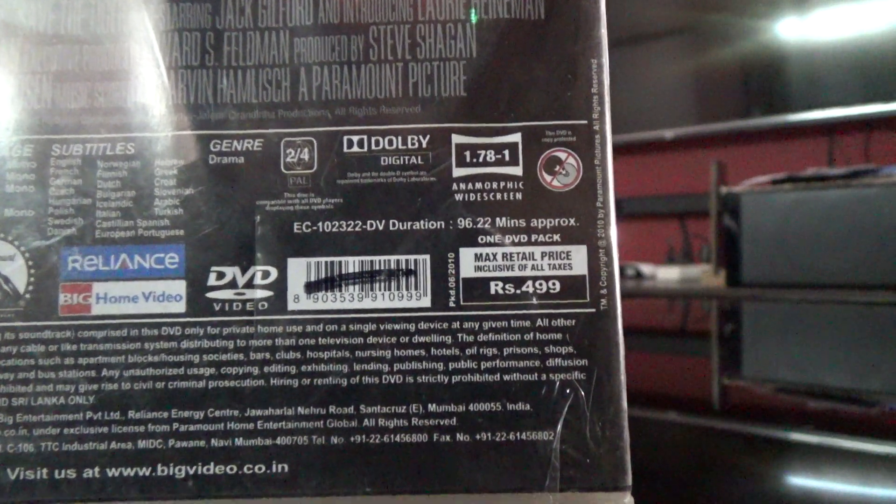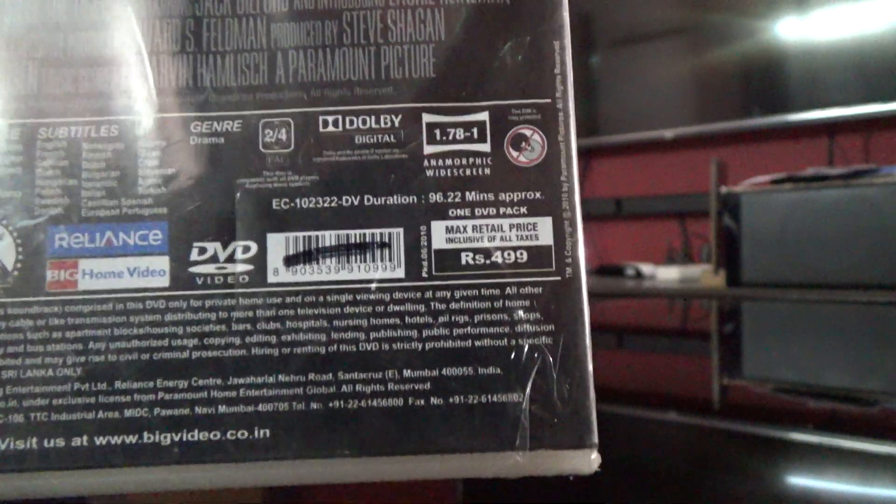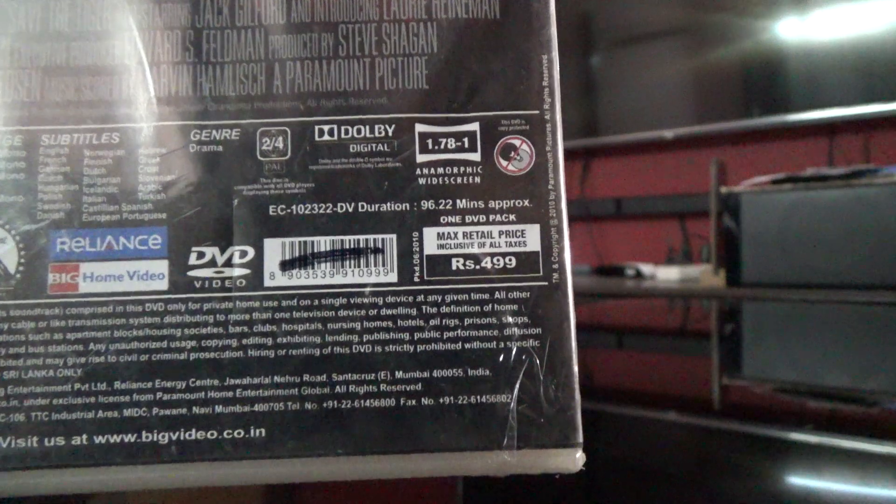It seems to be a drama movie, and the length of the movie is ninety-six minutes and twenty-two seconds. It's a PAL 2 and 4 DVD.